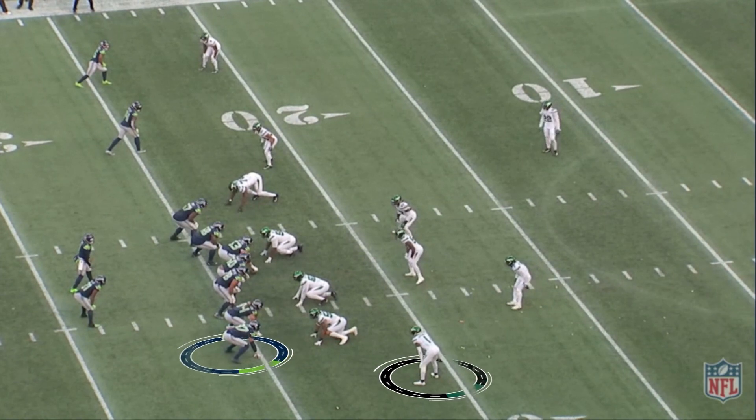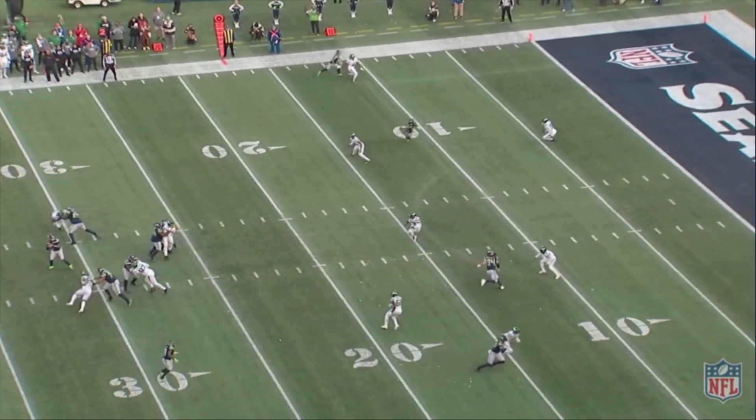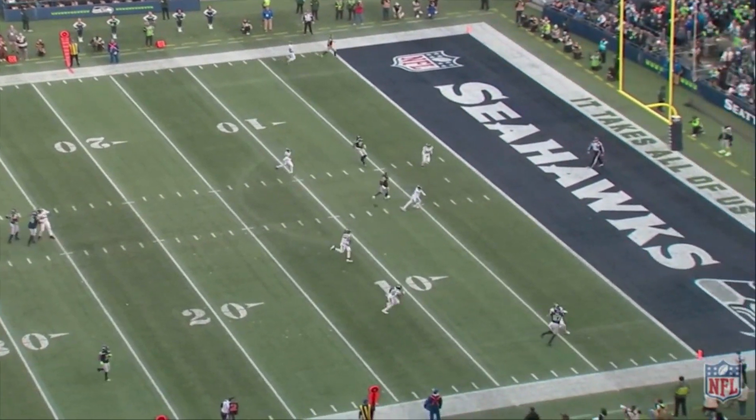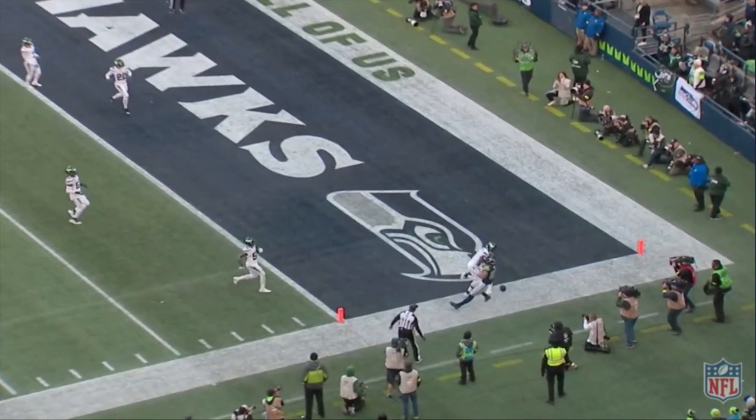And then right here, they run Noah Fant on the outside in this little YY formation. Sauce keeps Fant out of the end zone — another ball defended by the rookie, Sauce Gardner.